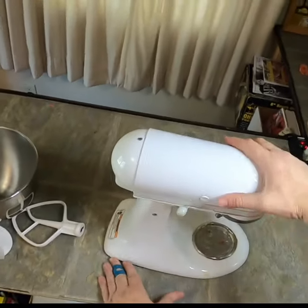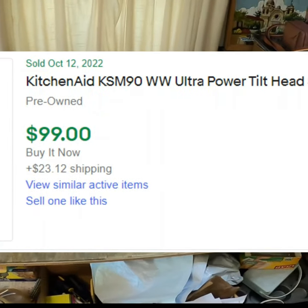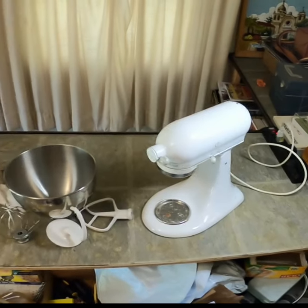It locks. Okay, I think that's a winner. So looking online, these are what the values look to be, and I think on a good day I should be able to get $80 to $100 for this mixer.